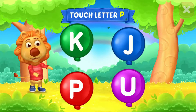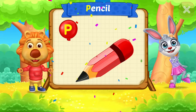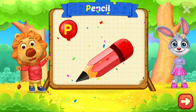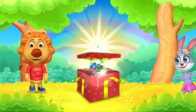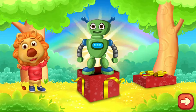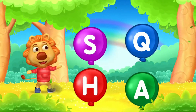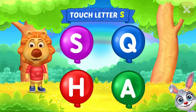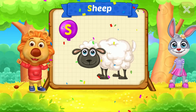Touch letter. P is for Pencils. Nice! Touch letters. S is for Sheep.